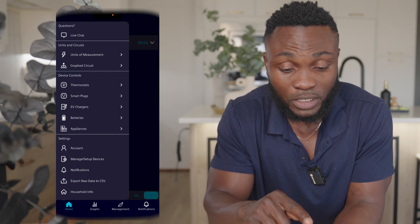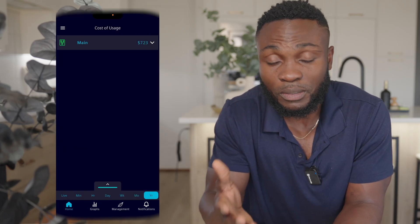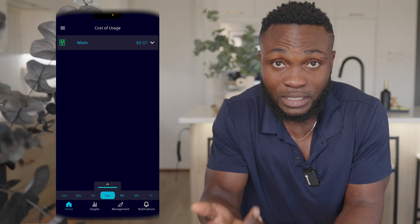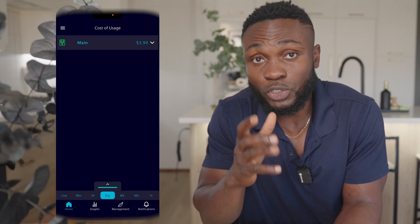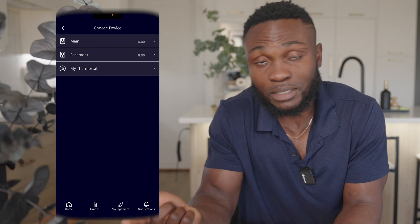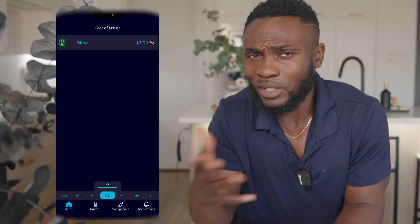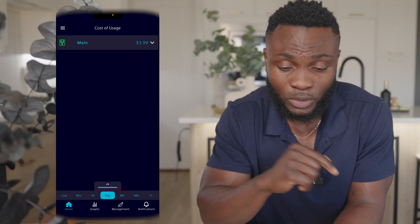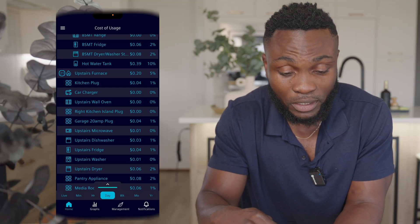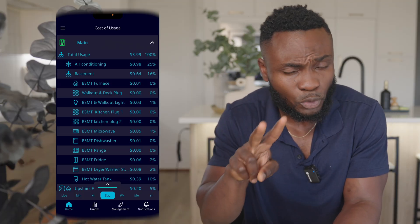I switched the view to currency to get a dollar amount, which is much easier to relate to. For that to work, you input how much your service provider charges per kilowatt hour in the household information settings. Mine is about eight cents per kilowatt hour. You can also break things down by device — hitting the dropdown menu shows a total breakdown of every single device attached to that monitor. You can see the full 100% — which is the combination of my upstairs and basement monitors — and the basement accounts for about 16% of total consumption.